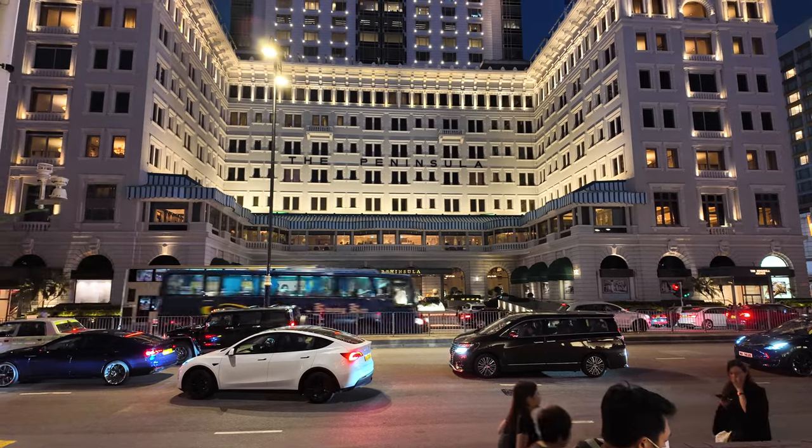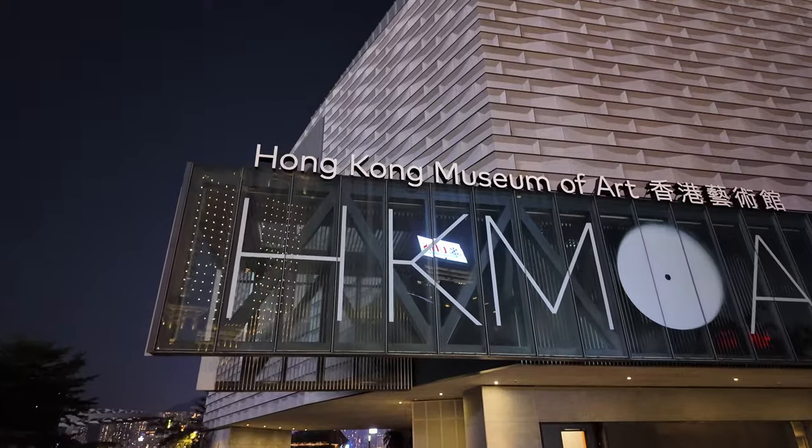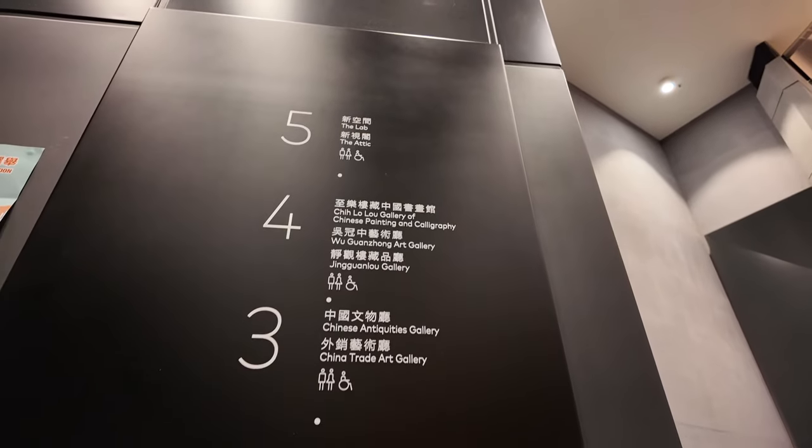Just next to the Space Museum is the Hong Kong Museum of Art. If it's open I might go in — I've never been there before. But you can tell this area really starts to get busy at night, people everywhere. Once you walk that way a bit you're on the harbour and you've got that amazing view of the Hong Kong skyline — I could just sit there for hours. Here's the Hong Kong Museum of Art next to the Space Museum. Actually, I've changed my mind — I don't think I'm in the mood for an art gallery at the moment. I'm getting pretty hungry so I might go and find somewhere to eat.